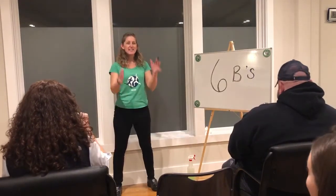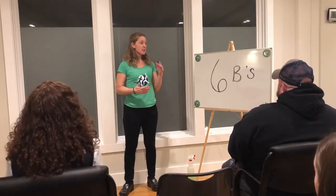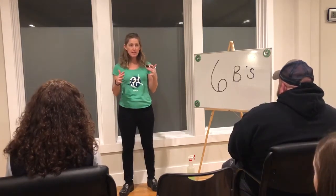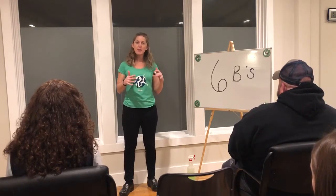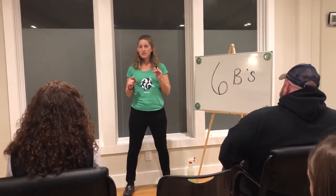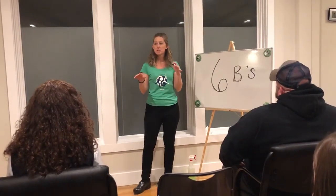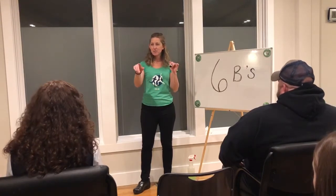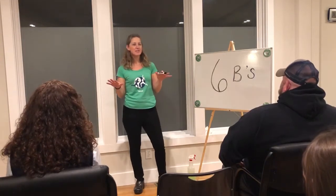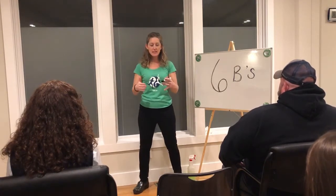Tonight I'm going to teach you about what I call my Six B's strategy for safe movement and optimal posture. Everyone here has probably heard about my Six B's, but I'm going to go through them and explain what they mean. Let's see how many of these Six B's we can get — who knows what they are?